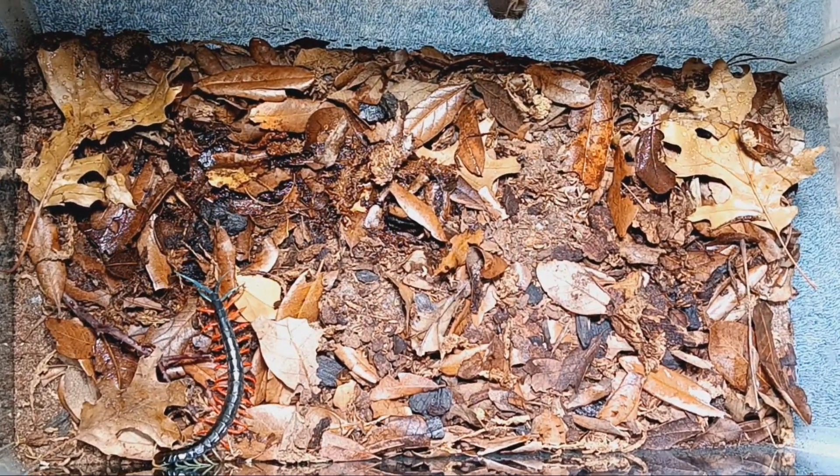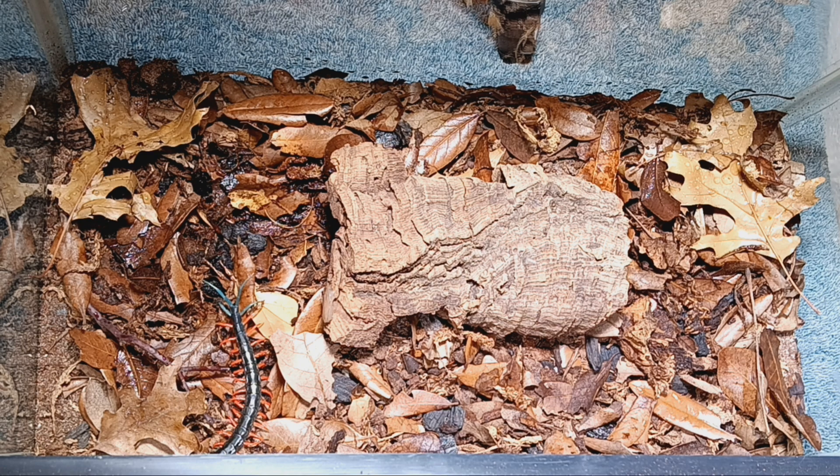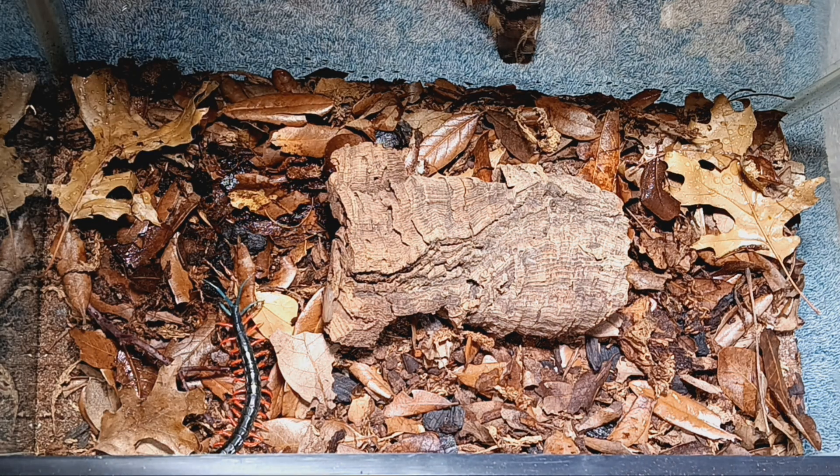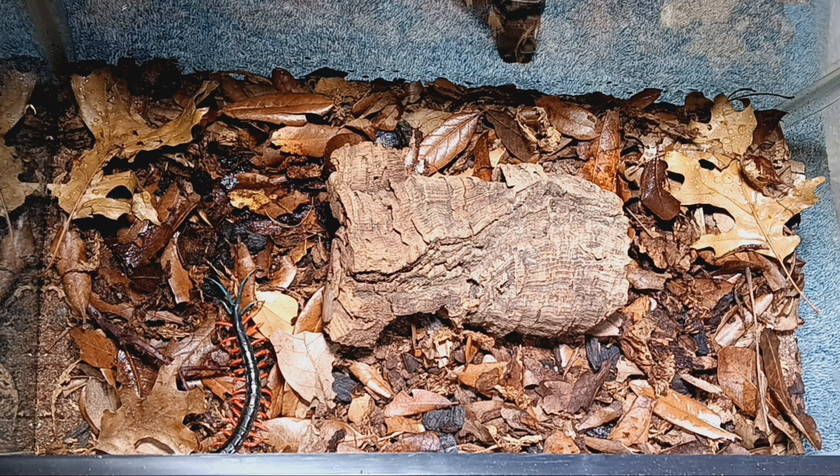My Scolopendra species Malaysian Jewel is in its new home. For those worried about hides — I did put cork bark in there after rehousing; I just left it out initially so you guys could get a good look. In my experience keeping centipedes, I've kept them in deep substrate and they burrowed a little but not too much. As long as you've got a good central hide, you're fine. There's no water dish — I haven't witnessed my centipede drinking from one, but a good mist once a week and they'll slurp it up off whatever surface the water lands on. Quick care tip for those getting into centipedes.